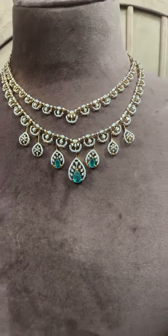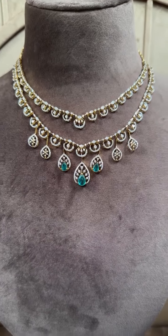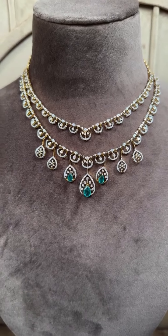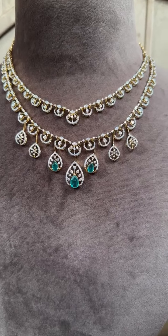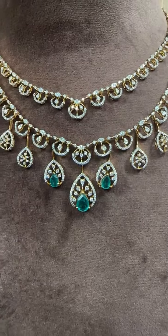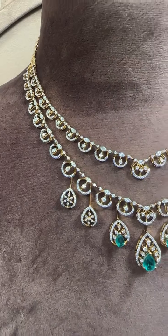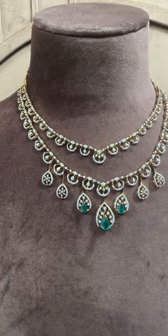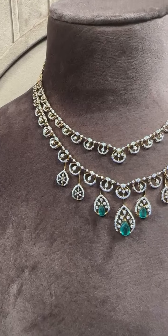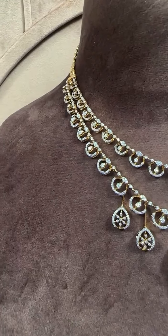Any of the pieces that you like, please take a screenshot and share it on our WhatsApp. You can also DM us on Instagram at mangatray36jubileehills. We will get back to you as soon as possible. We also carry a lot more collection, so you can schedule a video call with us on WhatsApp to see more pieces. This piece is for 4.7 lakh. All pieces are real diamond, VVS-EF quality — the best quality.